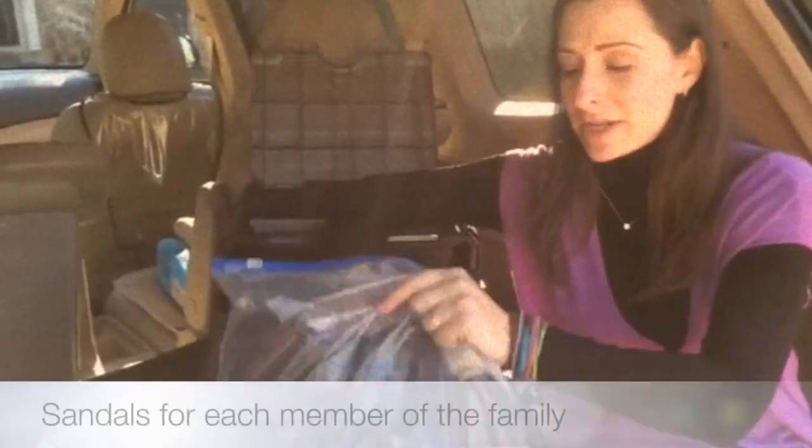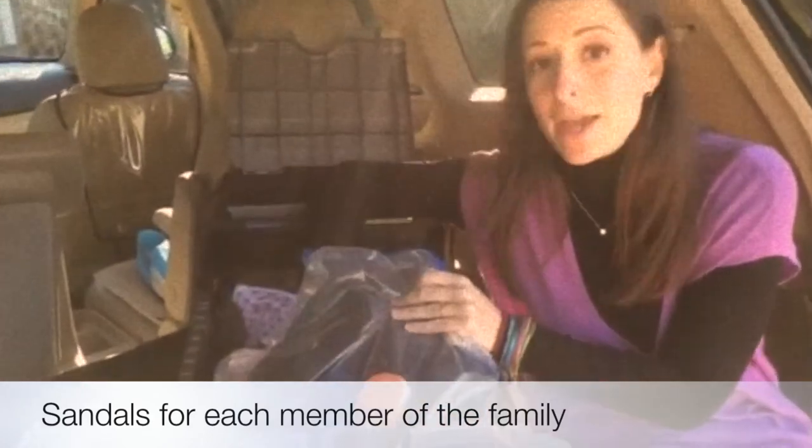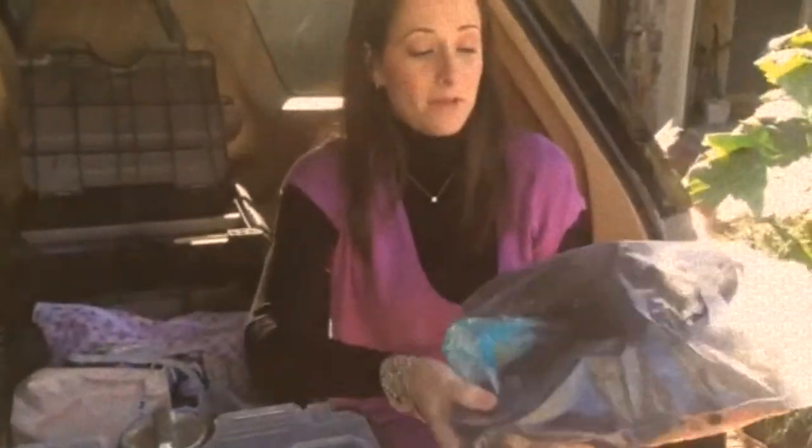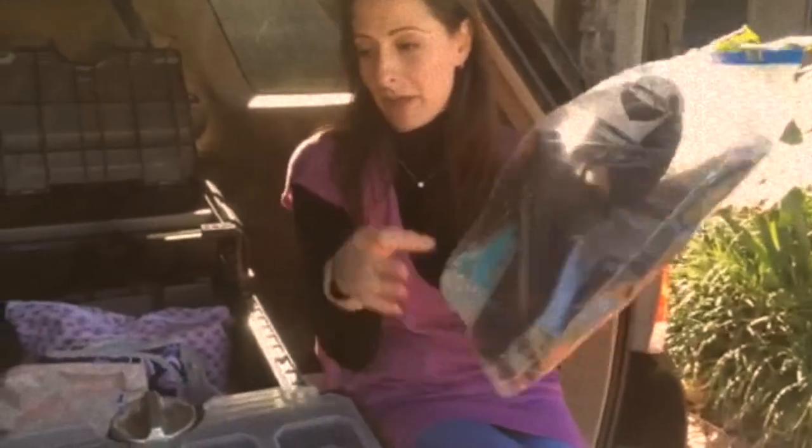I'm going to start with our sandals. We live in South Florida where we always go to the beach and never know when we're going. I also use my sandals for when I'm wearing heels and my feet start hurting. I keep all of our sandals together in one plastic bag.